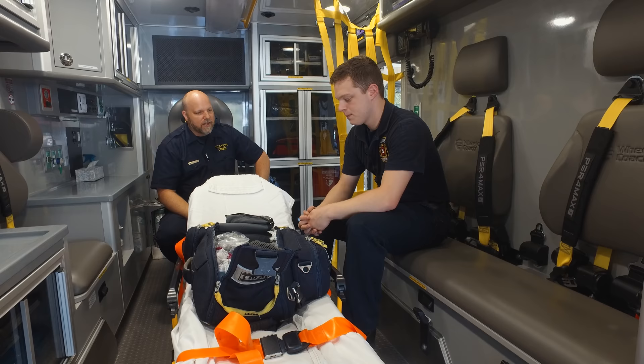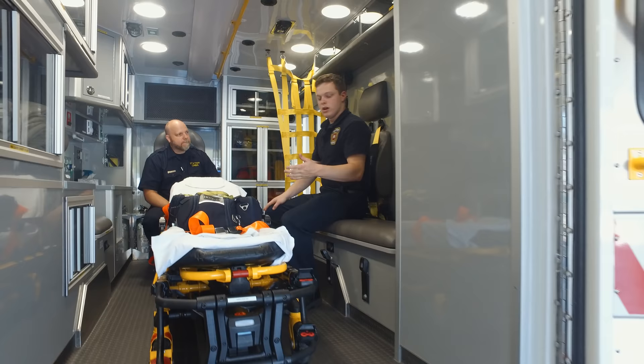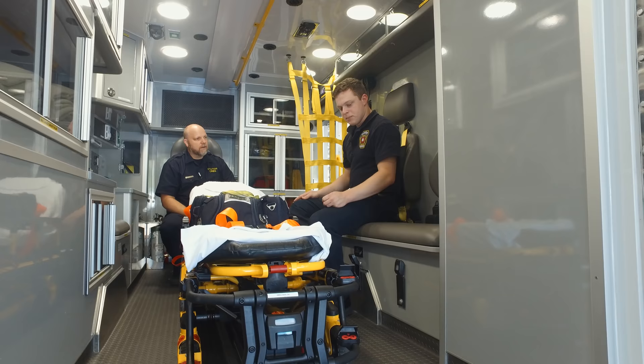We'll pull the patient out and normally it'll be one or two of us on the end of the stretcher. The legs are automated — they come down and lift the stretcher. It can actually lift up to 700 pounds on its own.